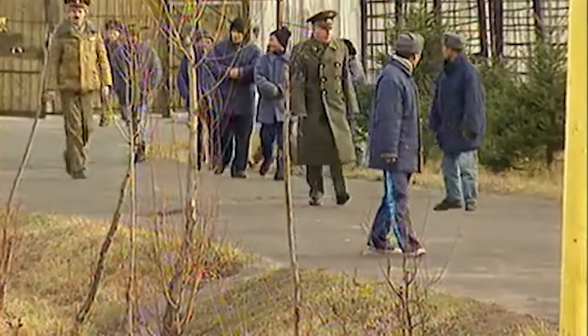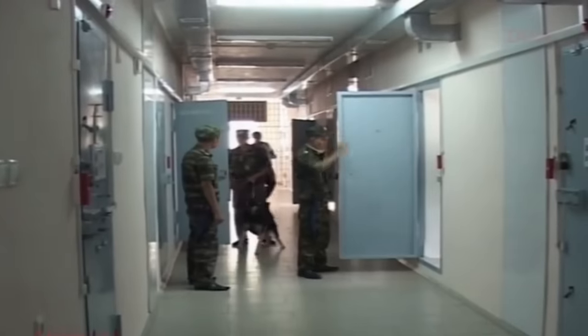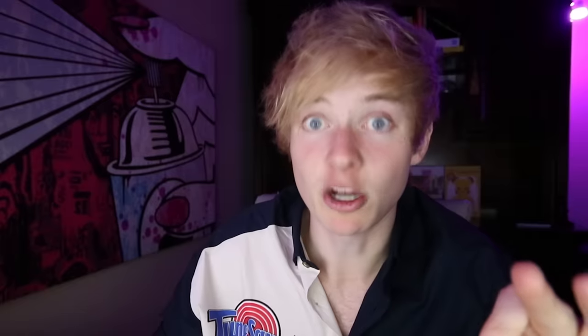This prison is located in Russia, and Russia has one of the highest prison populations of all time besides the US. They're notorious for their insanely inhumane living conditions. This prison is compared to Soviet gulags and Nazi concentration camps — that's how bad this is.